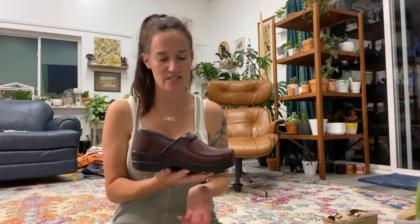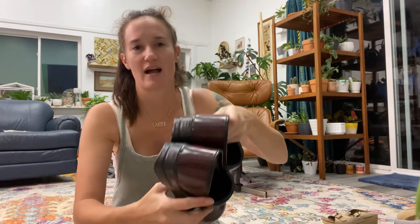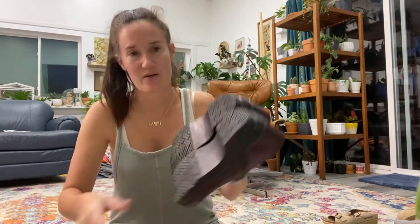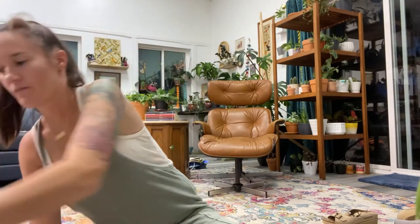The second most expensive pair I bought are Danskos. Danskos are loved by teachers and nurses everywhere, so when I find them in excellent condition I always pick them up. I paid $15 for these and I'm looking to get about $40 to $45. They're in excellent condition — no signs of wear at all, the bottoms are completely clean. They're a reddish color, which is fun.